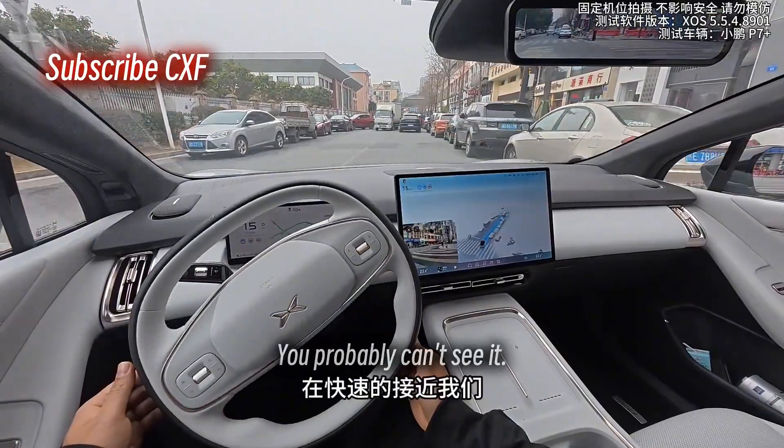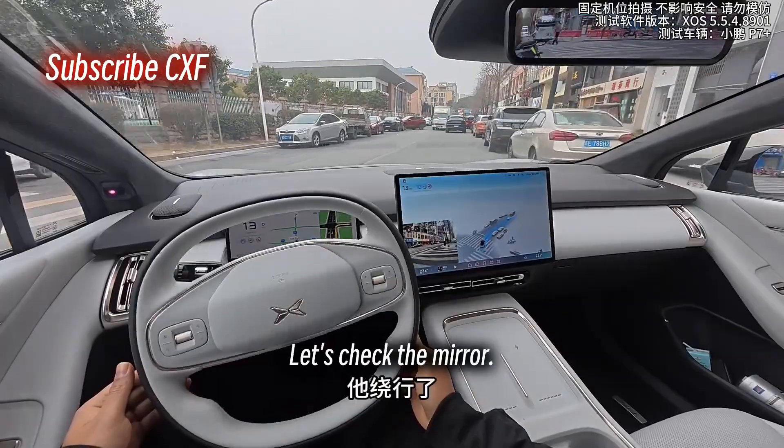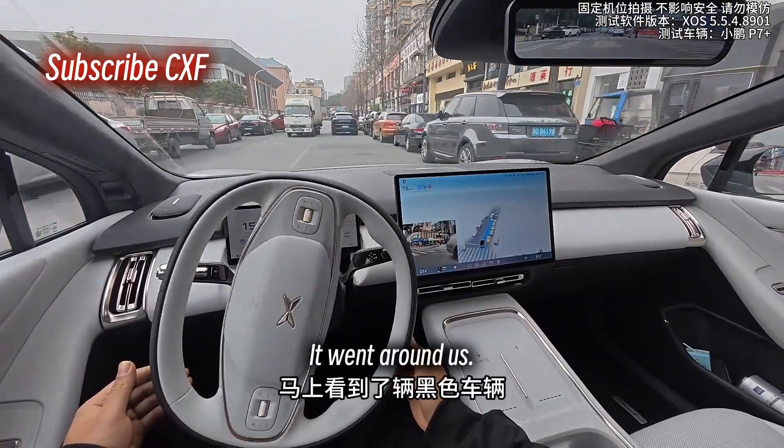Whoa, why did it just brake like that? You probably can't see it, but there's an e-bike coming up fast on our right. Let's check the mirror — there it is. It went around us.